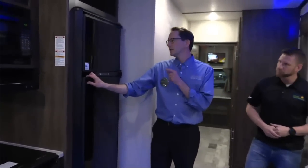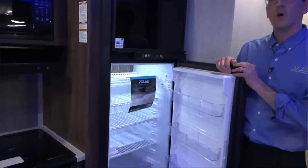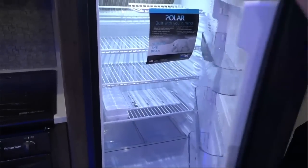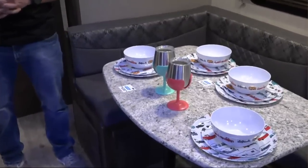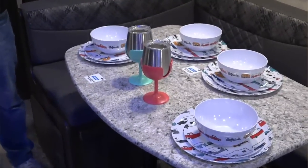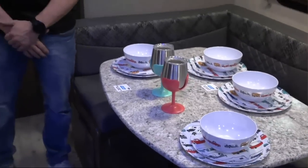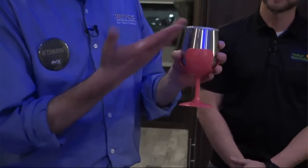Over here we have the Norcold Polar Series 10DC RV refrigerator. It keeps things cold so you don't have to keep going back to the shop, and it allows you to put as much storage as you want in there. Over here on this side, we have the Camco Wine Tumbler set. It's always best when camping to have your own plate set that you can pack up and take with you in the back of your RV, ready to go.